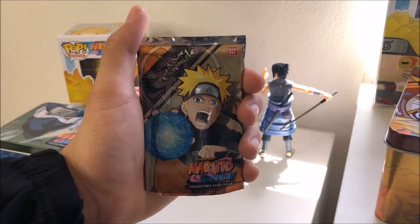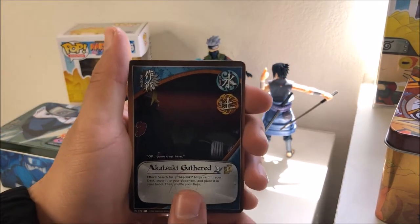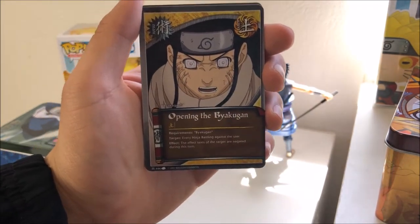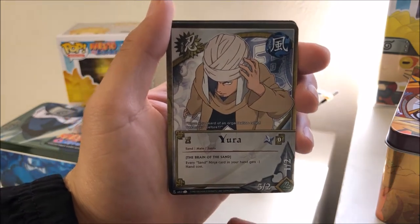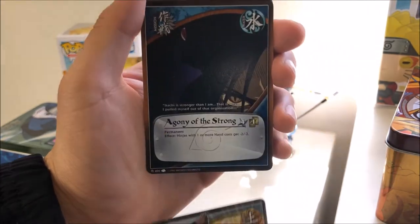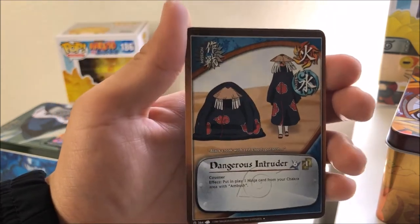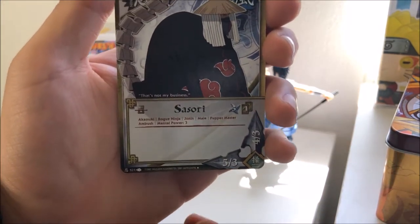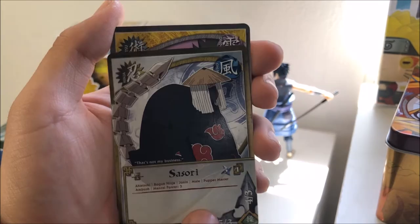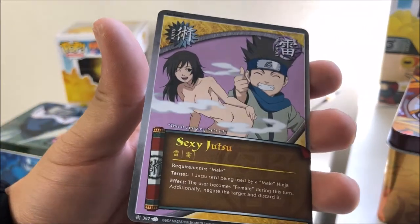Our final pack from the Gaara tin is this Naruto one: Akatsuki Gathered, Raid by Anbu — this is our rare — Opening the Byakugan, Hura, Sand Shield, Choji Akamichi, Agony of the Strong, Dangerous Intruders — I remember that episode — and Sasori. I feel like I'm saying it wrong. And we have Sexy Jutsu, and the letters are shiny so it could be a rare.